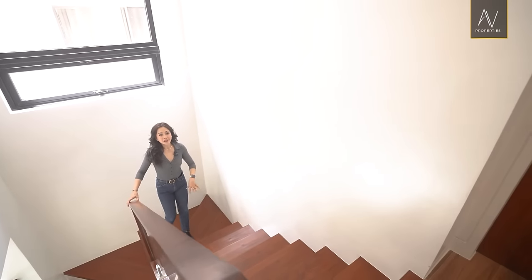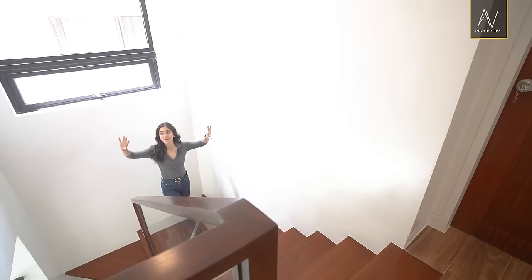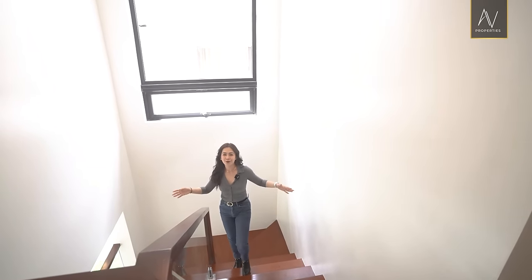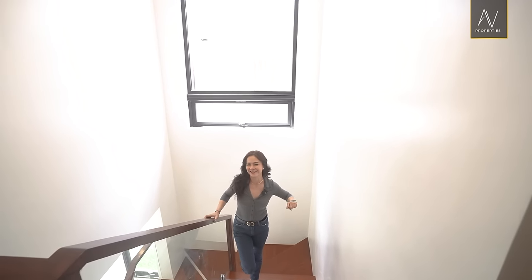We're stepping on solid mahogany planks for our staircase. You have your immaculate white picture walls on both sides — a perfect spot for your family portraits that lights up as you go up the staircase. That is really nice and sweet.